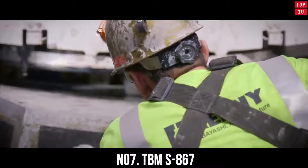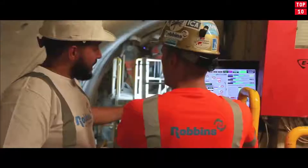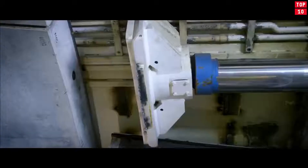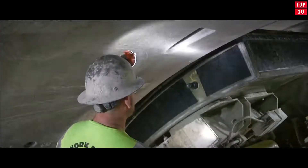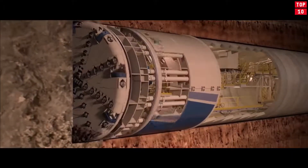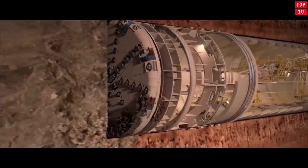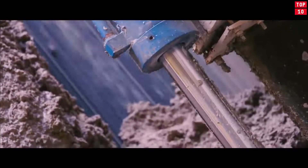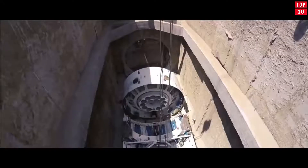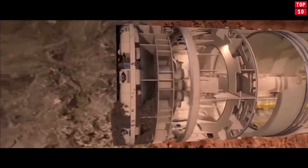Number 7: TBMS 867 — It works like a worm. One of those cases where the principle of the machine was taken from Mother Nature herself. This tunnel drilling rig works in much the same way as earthworms dig. The machine passes the spent soil through itself, cutting off entire layers using a special drilling rig. The installation can be used for tunneling in mixed soils. The diameter of the drill is almost 8 meters, but the length of the entire installation exceeds 120 meters, and the device weighs 660 tons.